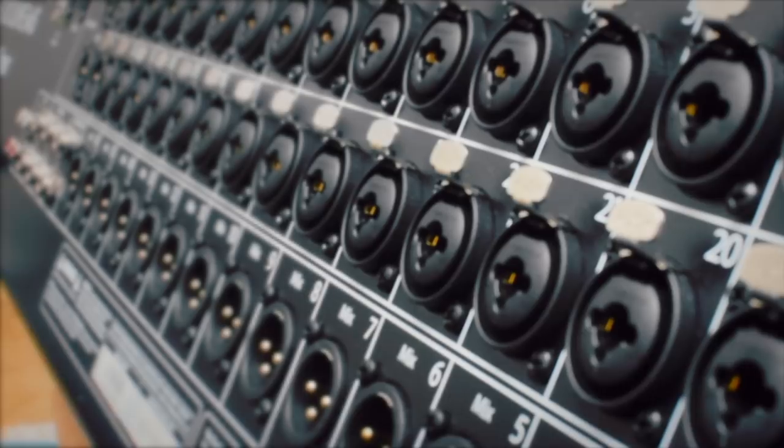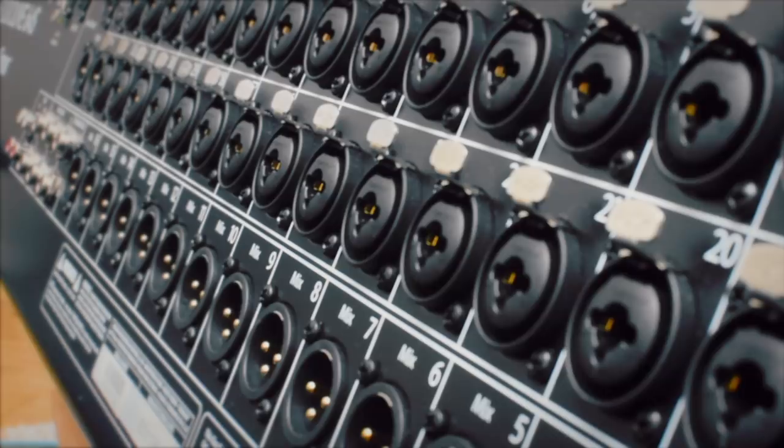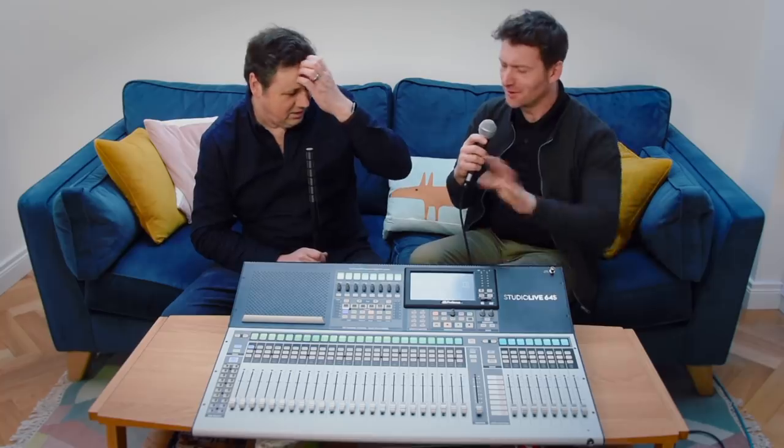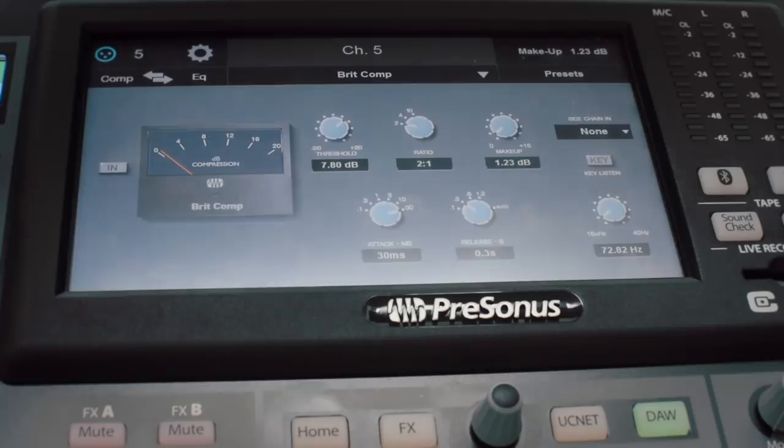The IO is slightly different on all of them. This one — the 64S — has the biggest IO: 16 mix outputs on XLR and 32 mic/line inputs. When you go down to the smaller one, you've only got 16. So basically, people aren't paying for features they don't need, but they still get the core DSP power. You're not sharing DSP between channels — every input channel has full DSP. It's around 576 channels of processing.